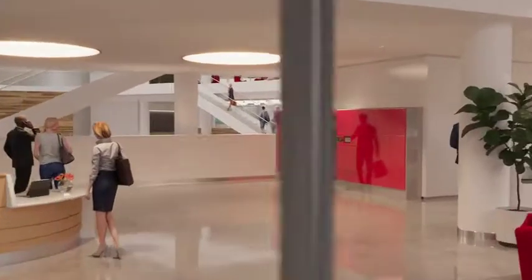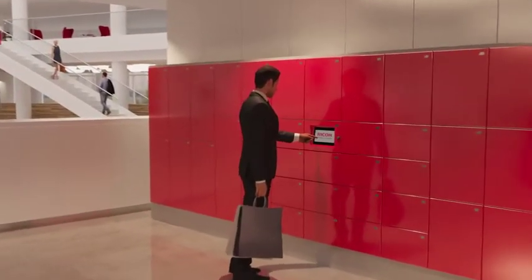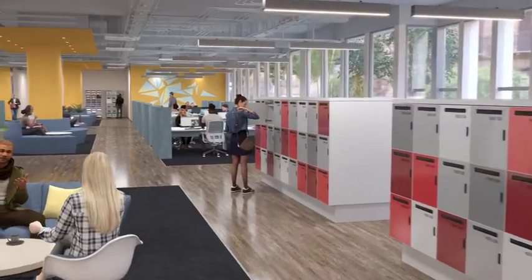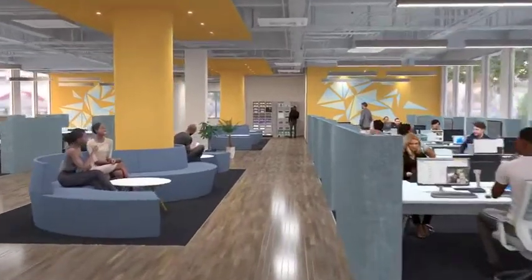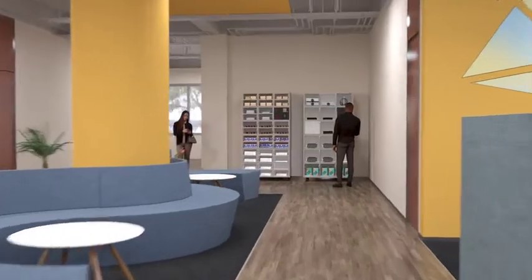Smart lockers simplify manual processes, making organizations more efficient while offering improved user experiences — from employee storage and secure mail collection to the management of mobile devices. We design and install smart locker solutions to keep your workplace safe and productive.